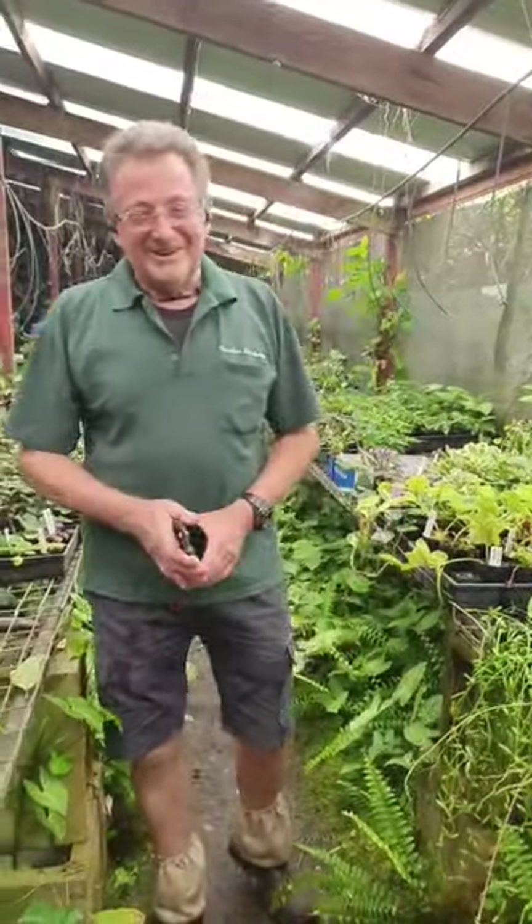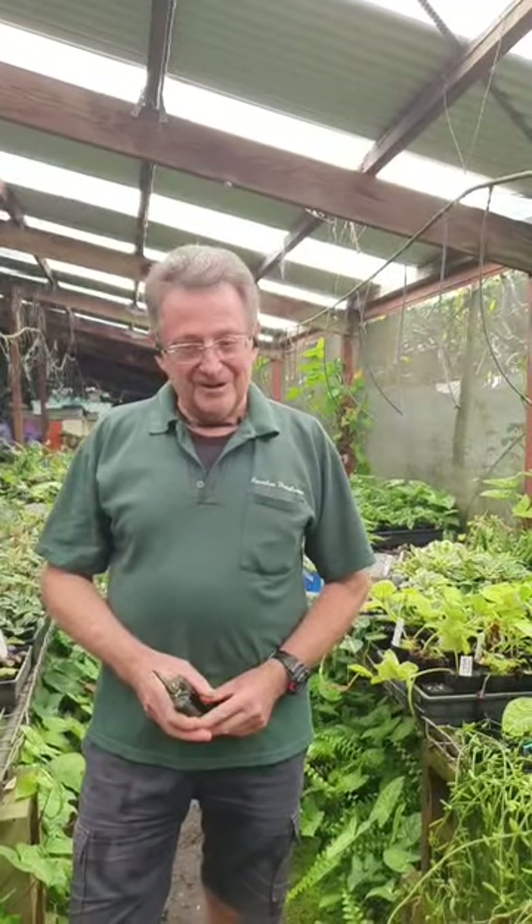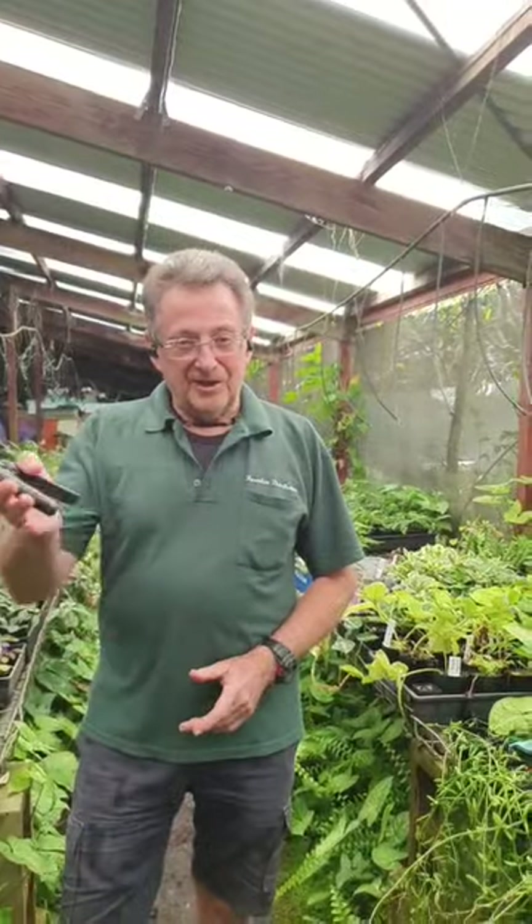G'day, I'm Bob from Paradise, and I hope you can hear me because I've put a new microphone in my ear — that's what's sticking out of my ear. We'll soon find out anyway. So today we're going to talk about indoor plants and how they lift your spirits.